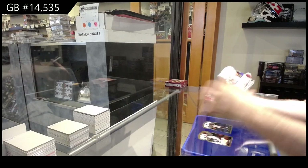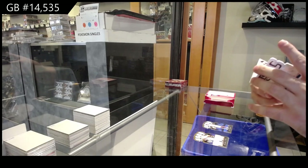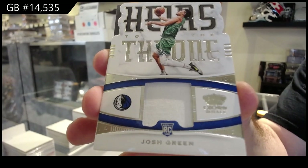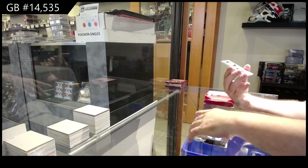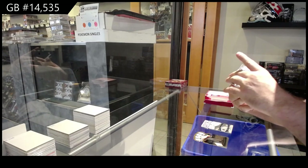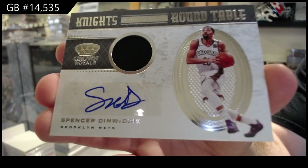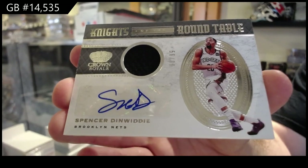Base and base Heirs to the Throne jersey of Josh Green. Josh Green Heirs to the Throne — nice die cut too — for the Mavericks, number 299. The Knights Round Table jersey auto for the Nets of Din Witty, Knights Round Table 99 jersey auto Din Witty.